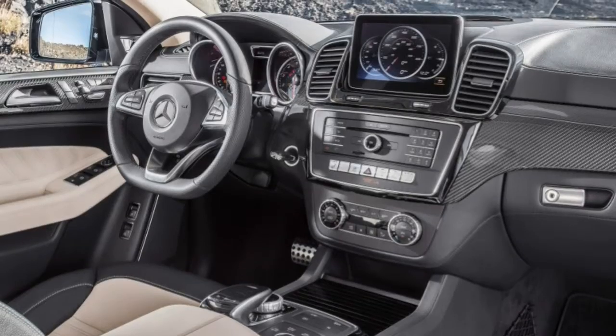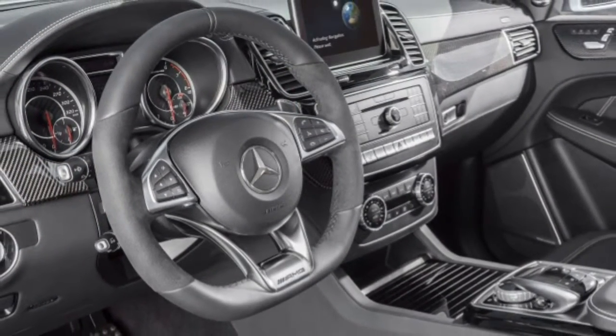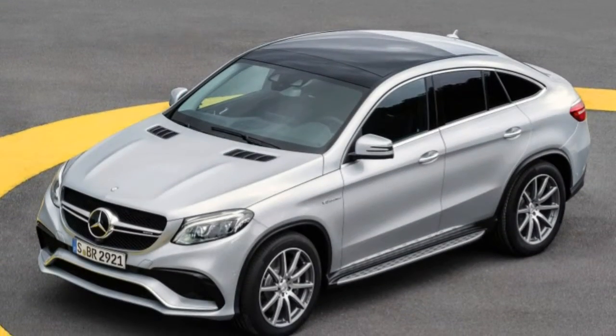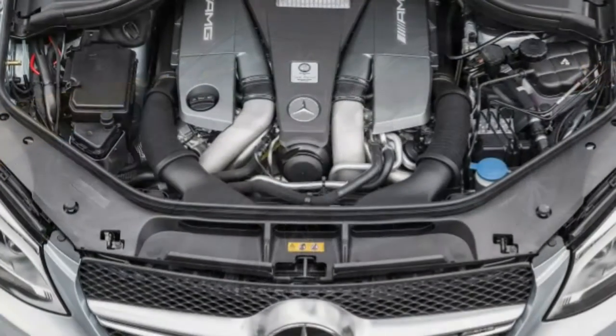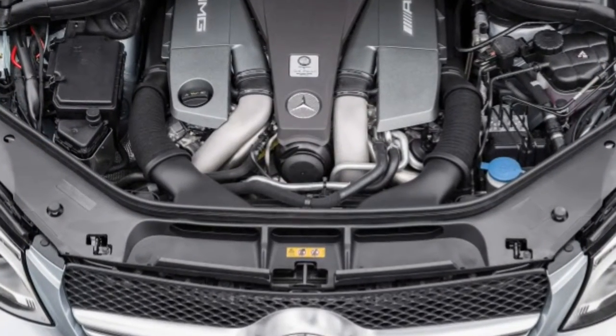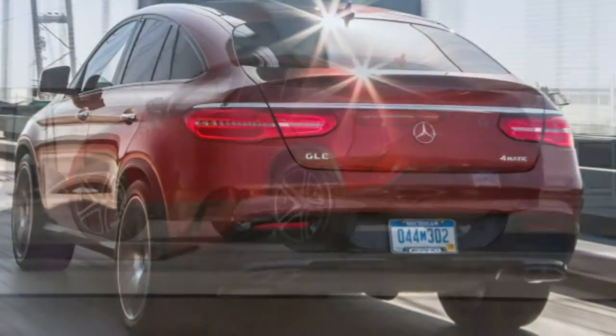Standard tech and safety features include an 8-inch central display, the COMAND infotainment interface, a navigation system, a 13-speaker Harman Kardon audio unit, Apple CarPlay and Android Auto, blind-spot monitoring, lane departure warning and intervention, as well as a forward collision warning system with automatic emergency braking.